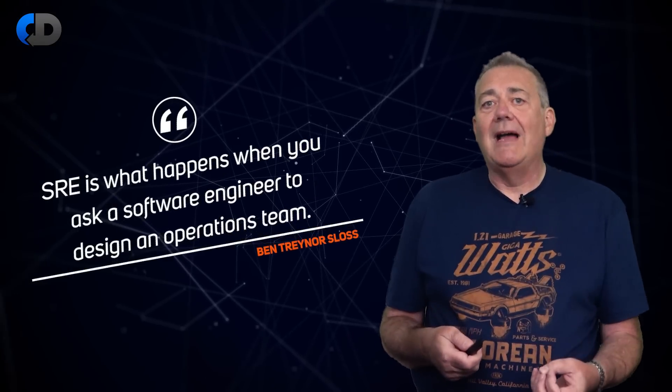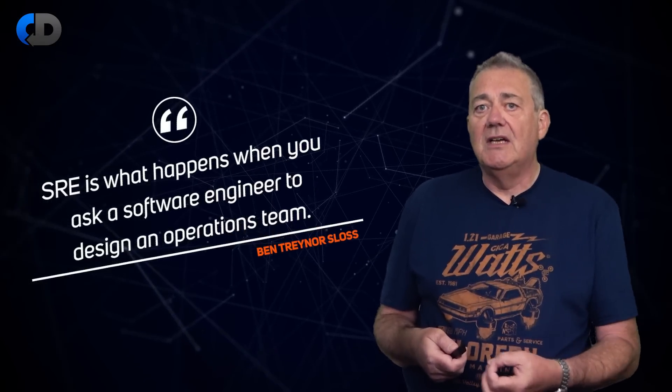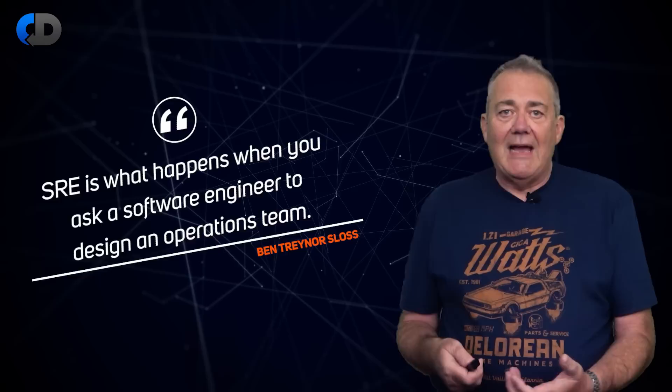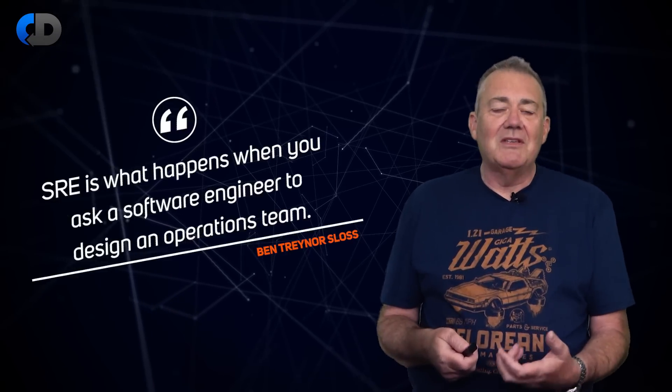DevOps began with operations people wanting to take advantage of the more agile ways of working that they were seeing development teams benefit from. SRE though started by what Ben Treynor Sloss described as: SRE is what happens when you ask a software engineer to design an operations team — which is pretty similar to what it was that we were doing with continuous delivery.